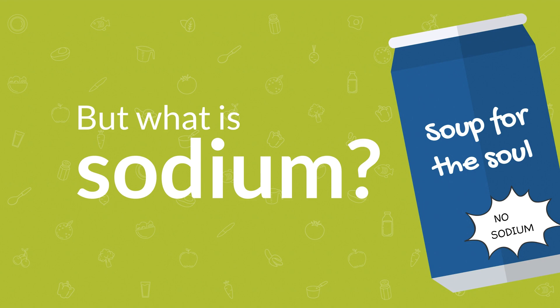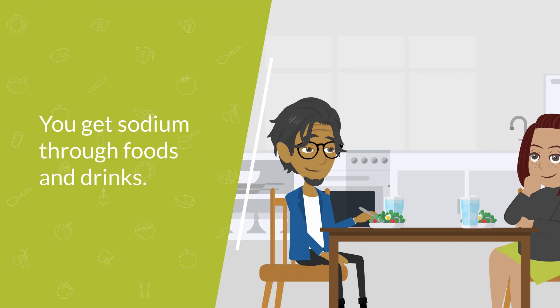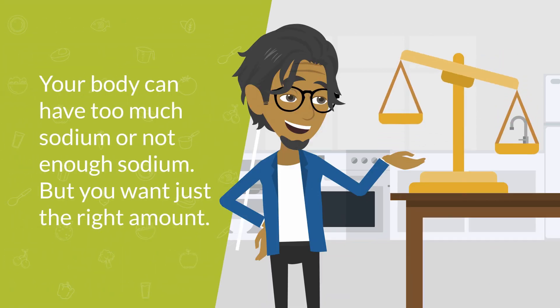Let's learn about sodium. Sodium is found in salt, and your body needs some sodium to work the way it's supposed to. You can get sodium through foods and drinks, and your body can have too much sodium or not enough sodium — but you want just the right amount.